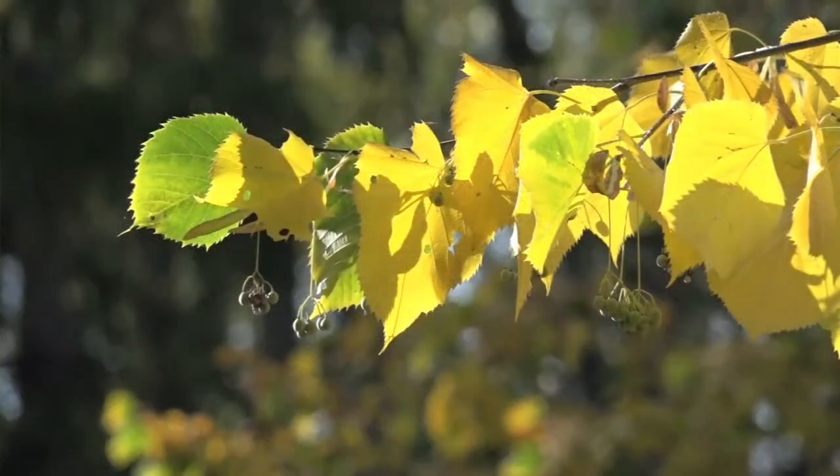Well hi there butterfly watchers. I don't know about you but where I live the butterfly season is starting to wind down, and this afternoon looking at the color of the leaves I'm starting to get excited about birding — not that I don't watch birds all season, but I really love butterfly season.